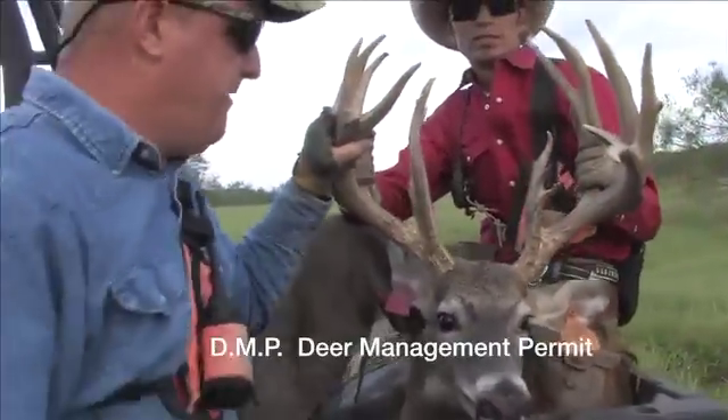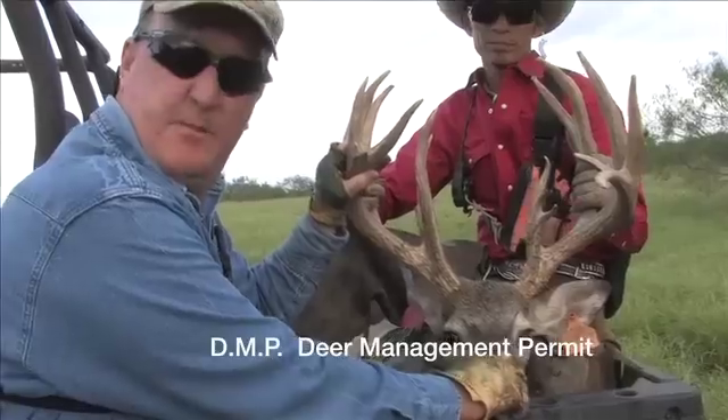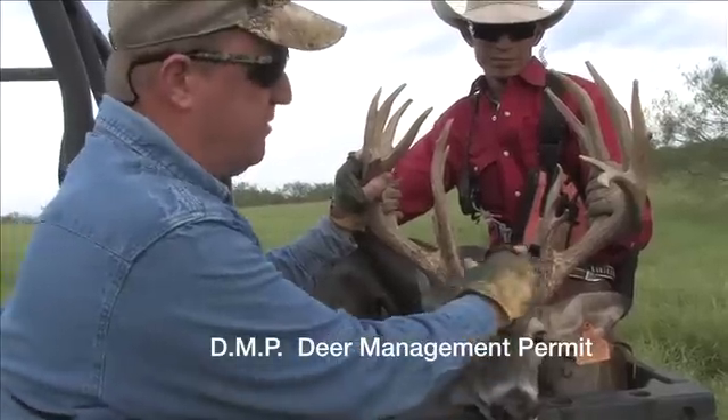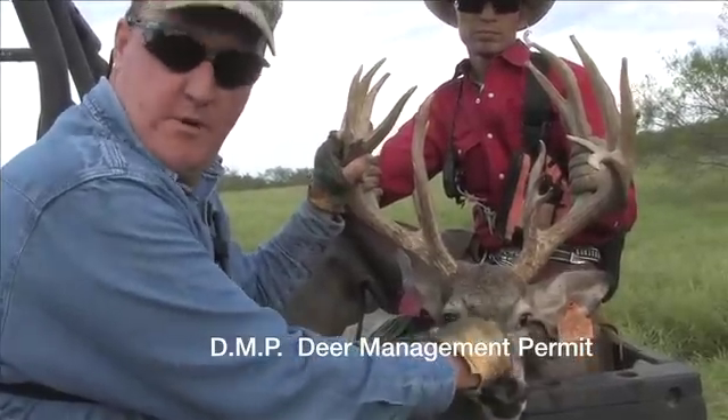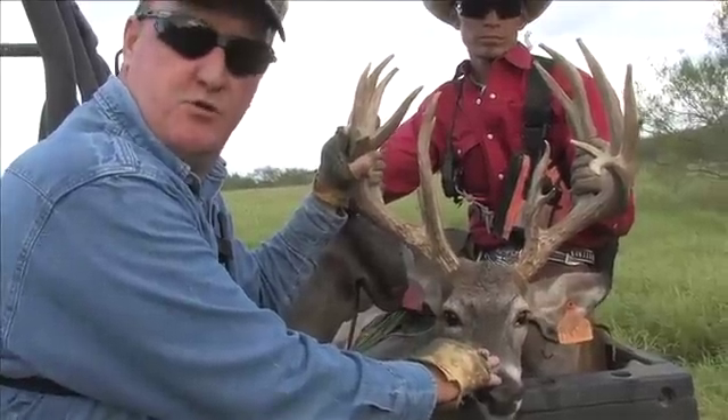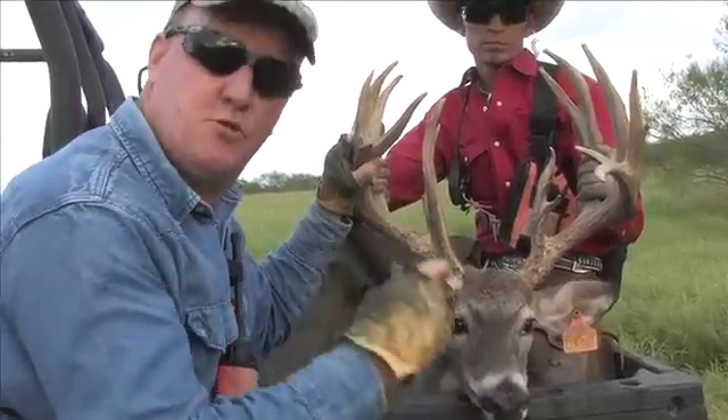What we've got here is a nice five-year-old buck. We're going to catch him and put him in the DMP pen — that stands for Deer Management Permit. We hand-selected this buck due to his mass, his multiple points; we want a big non-typical here. So this is a great deer and we're trying to move him as quickly as we can to reduce stress. He's headed to the pen with 20 pretty girls.